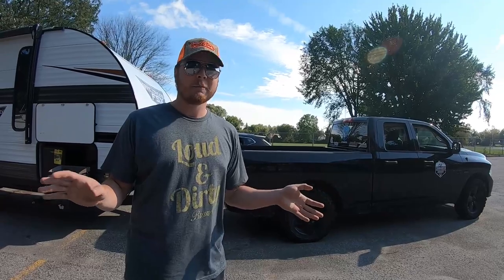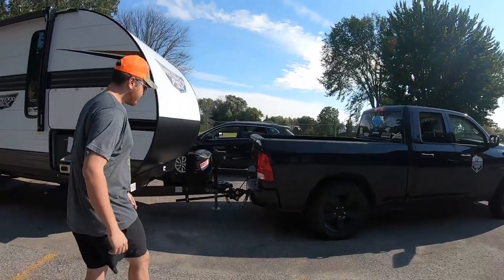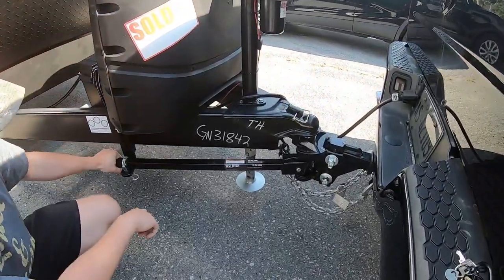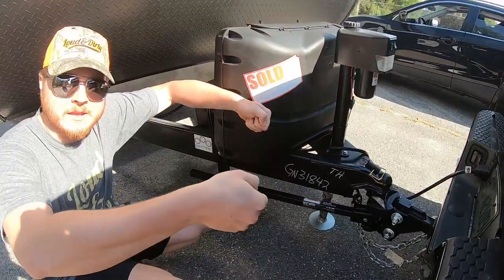Barely — it's tight but it does work. If you're towing a trailer of this size, what you're going to need is a weight distribution hitch. These bars go up and act like wheelbarrow handles to pull up on the back end of the truck and transfer the weight.